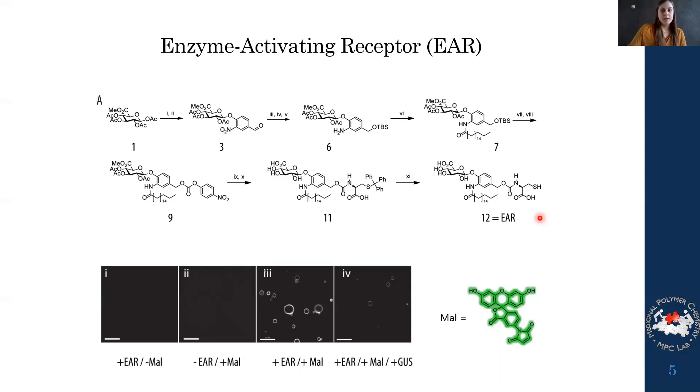The first thing we investigated was whether this receptor was membrane-localized. We used a maleimide that is fluorescent, which can react in situ with the receptor and make it fluorescent. Looking at GUVs using confocal microscopy, in the control experiments where we only had the receptor or only the maleimide present, there was no fluorescence. However, when both the receptor and maleimide were present, we clearly saw spherical fluorescence co-localized with the lipid bilayer membrane, confirming membrane localization.